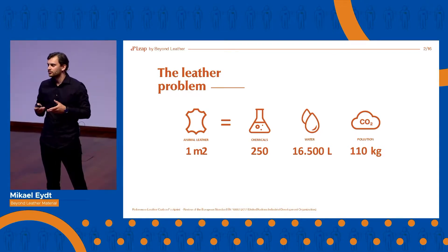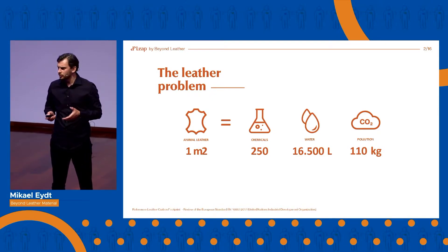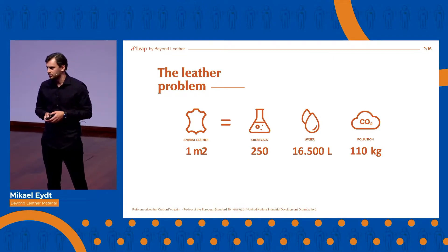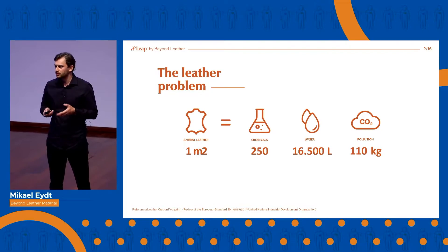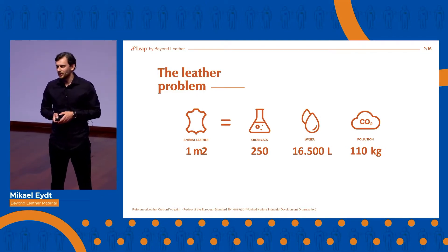One square meter is just enough for a handbag. So if we don't want to use animal leather anymore, what do we use then? The common alternative so far is synthetic leather, which mostly is just plastic. And that cannot be something we really want. If we want to move towards a greener future, we have to find new sustainable raw materials. And this is where the pulp comes in.